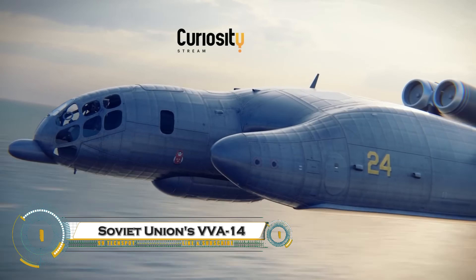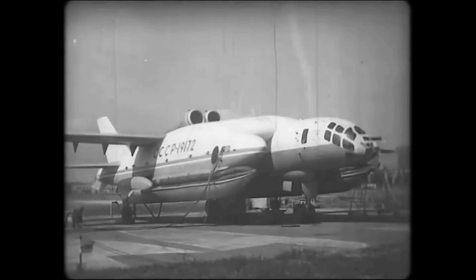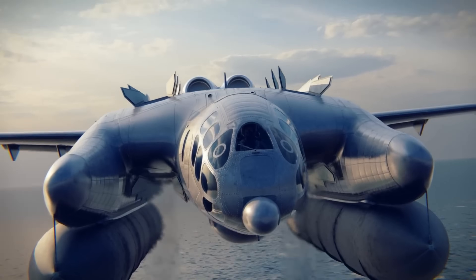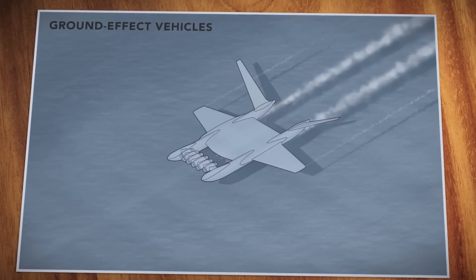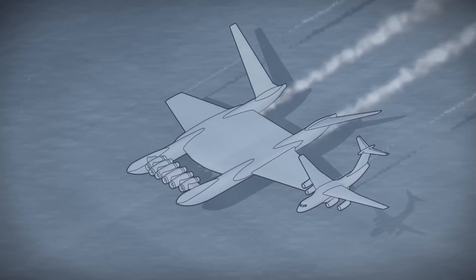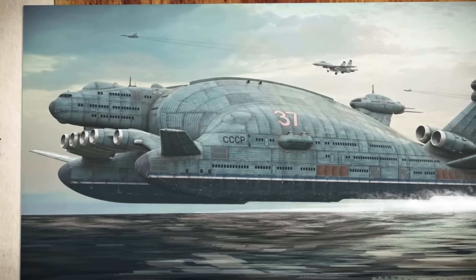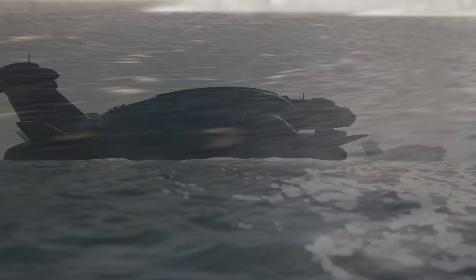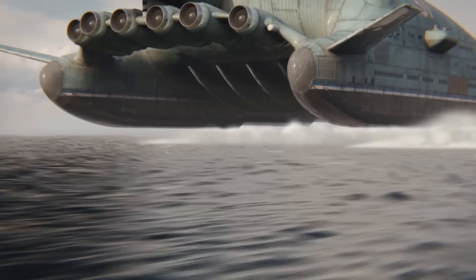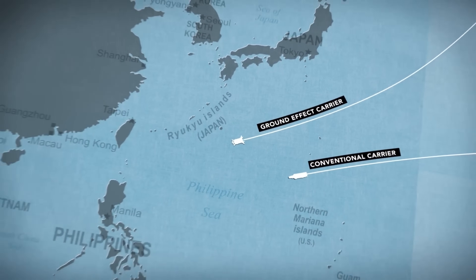The Soviet Union's VVA-14 was a highly ambitious amphibious aircraft designed in the 1970s by Robert Bartini to counter U.S. nuclear submarines. The VVA-14 (Vertikalno Vzletayushchaya Amphibia-14) was meant to take off vertically, fly at high speeds, and operate over water and land while carrying advanced anti-submarine warfare (ASW) systems. The aircraft featured a unique inflatable pontoon system, allowing it to land on both land and sea. It was also designed to operate as an ekranoplan, using the ground effect to glide efficiently over water at low altitudes.